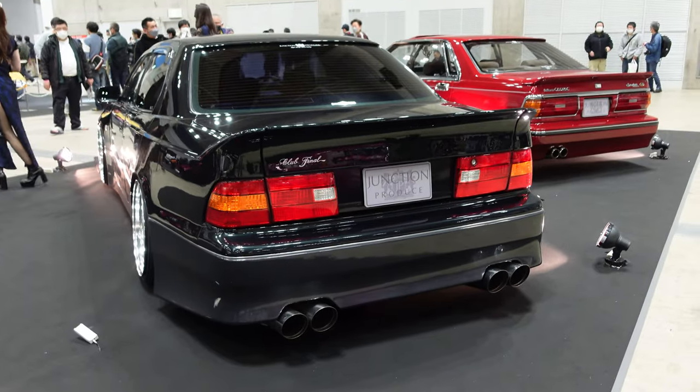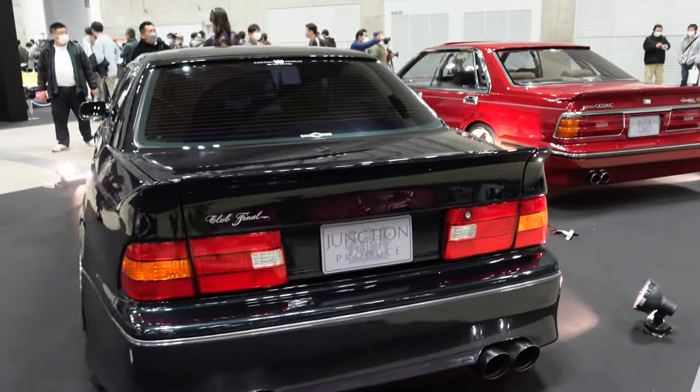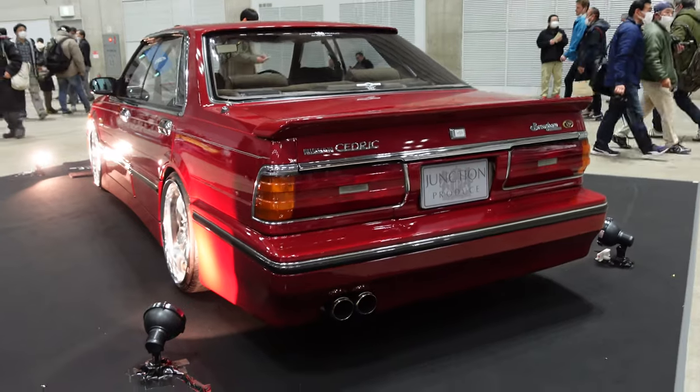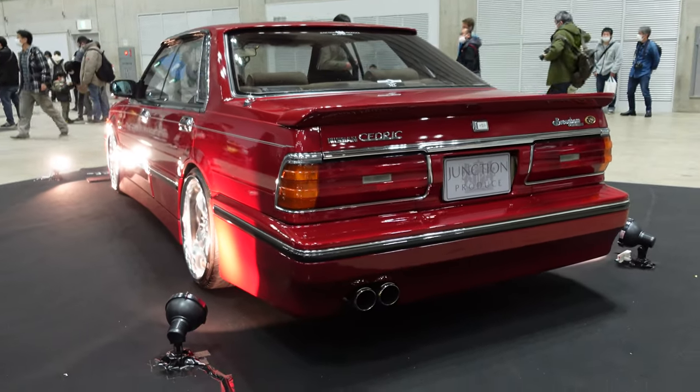There are some VIP-style cars too. Look at the Cedric - that's really cool.